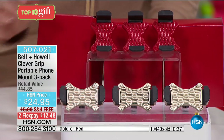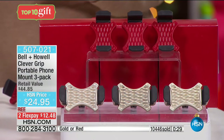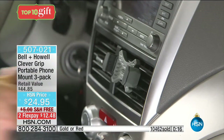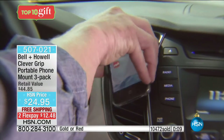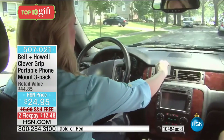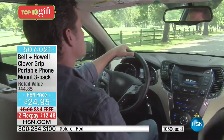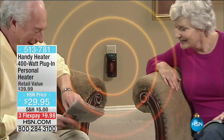The focus is on the phone — you're not going to see red or gold, just black. It's not going to be tough to make that decision. $12.48 to get home with free shipping. You keep one and give two away. Item number 507-021. We're now moving on to the Handy Heater 400-watt plug-in personal heater — retail value $39.99, our price $29.95, three flex pays of $9.98. Who is this for? Anybody who gets cold.